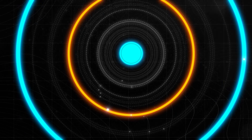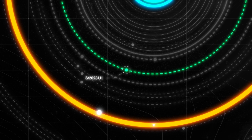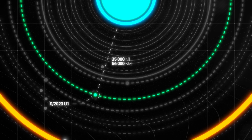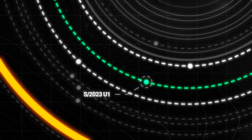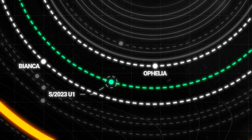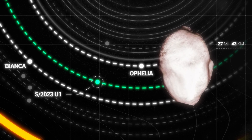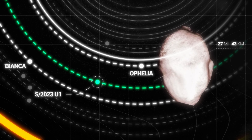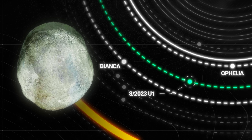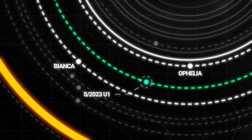Where exactly does this moon sit within Uranus' orbital system? U-1 turned out to be in a very interesting place — right on the edge of the planet's main ring system. It orbits about 35,000 miles from the planet's center, lying in its equatorial plane. This places the satellite directly between the orbits of two previously known moons: Ophelia and Bianca. Ophelia, about 27 miles across, sits just beyond Uranus' outermost bright ring, acting as a shepherd for it, while Bianca lies a little farther out. U-1 moves in the gap between them, essentially filling in a gap in the sequence of satellites.